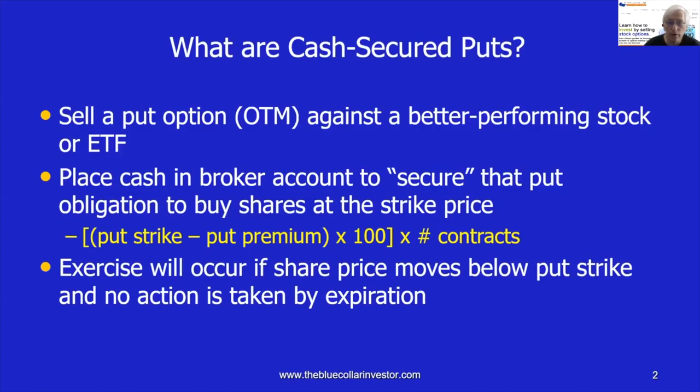Exercise of that put will take place if the price of the stock moves below the strike price. Remember, the out-of-the-money put was lower than current market value. So if the value of the stock moves down to the strike and below it, and we take no action, then the shares will be put to us after expiration at the strike price.